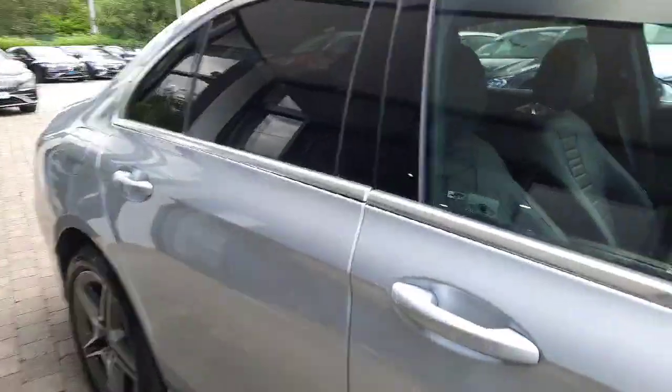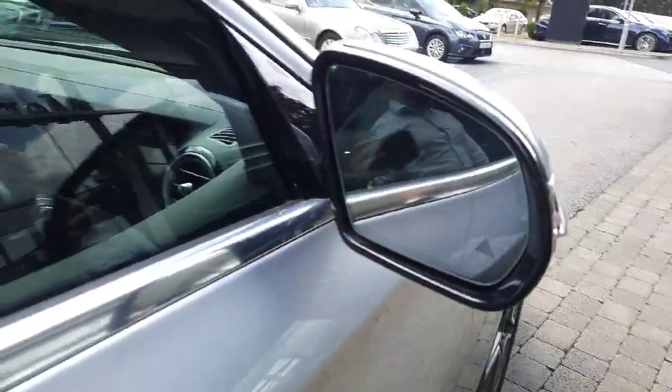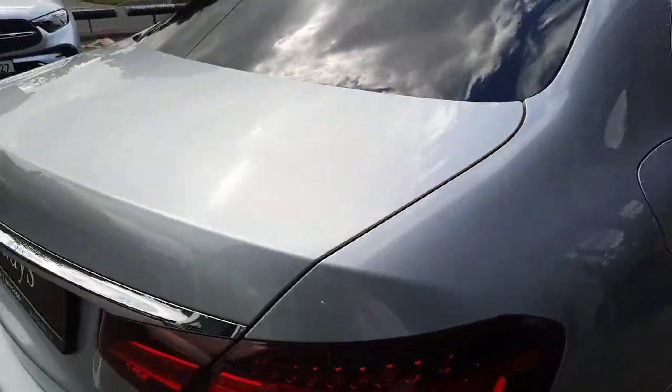It's finished with tinted rear glass. It has blind spot assistance built into the wing mirrors, and parking sensors front and rear.